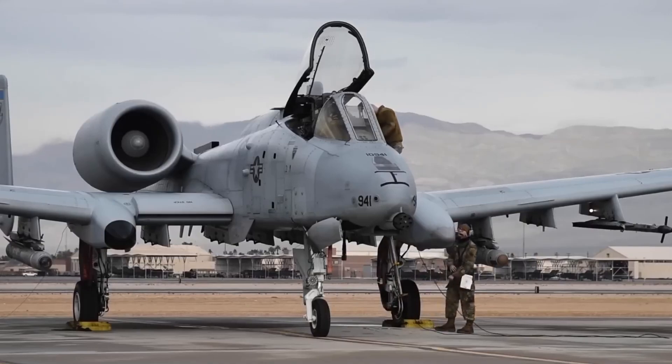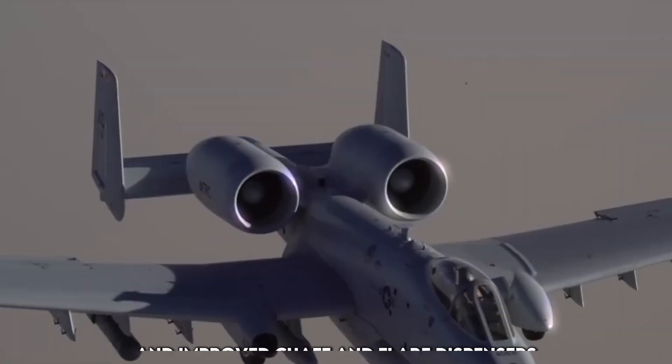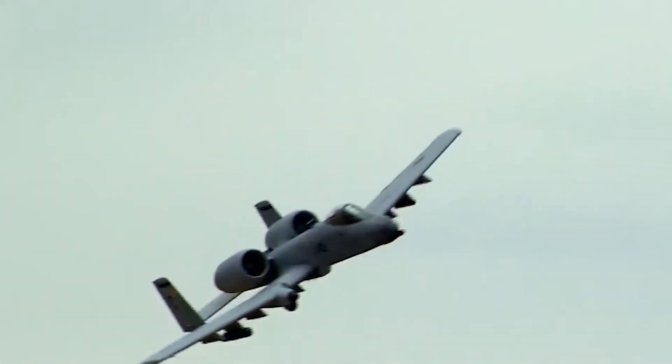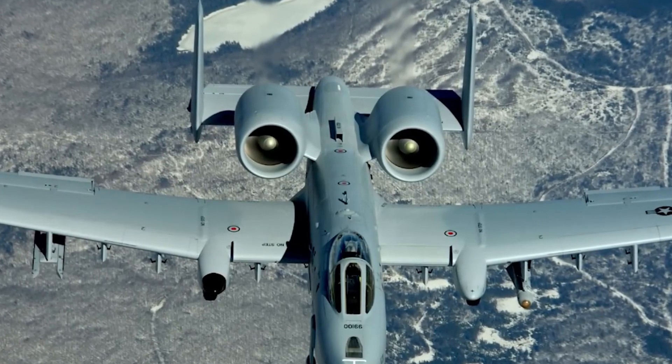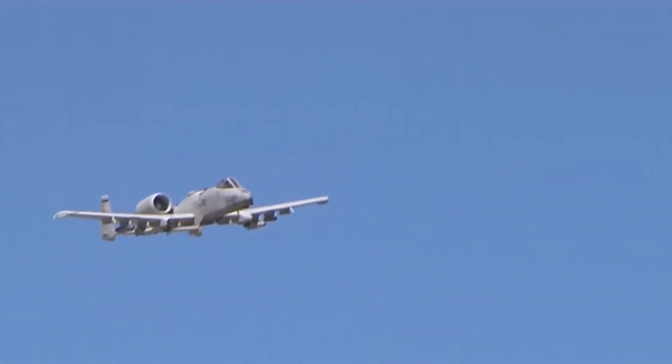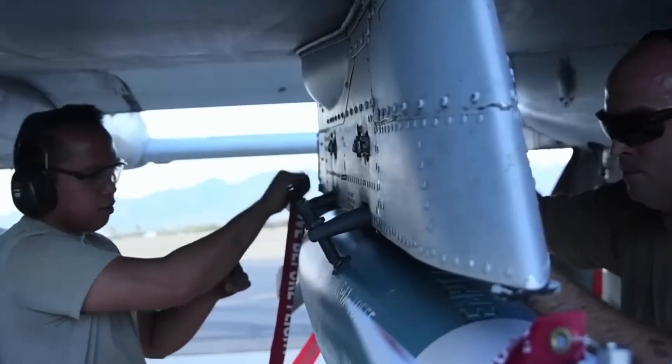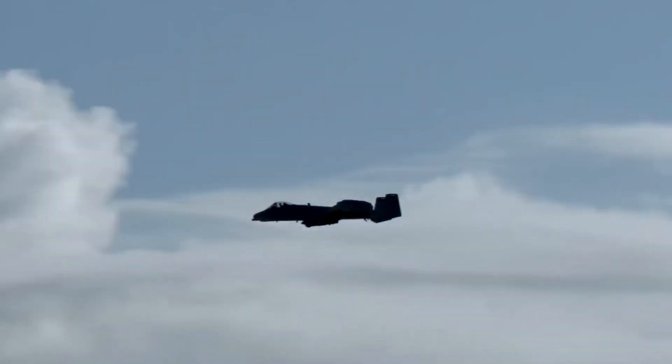The new ALQ-213 electronic warfare suite and improved chaff and flare dispensers allow it to evade radar-guided and infrared missiles more effectively. These enhancements ensure that the A-10 can continue flying into hot zones where other jets might hesitate. It can take a beating, dish one out, and come back for more.